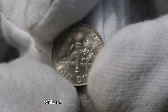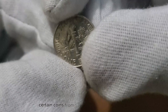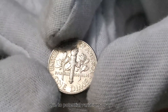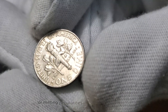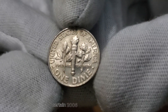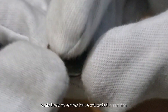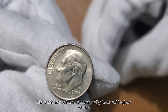While the 2006 dime's design may seem customary, certain coins from this era captivate collectors due to potential variations or errors. Some coins might possess unique characteristics or minting peculiarities that could elevate their value. Despite being widely circulated, certain 2006 dimes with specific variations or errors have attracted attention, occasionally fetching higher values due to their scarcity.